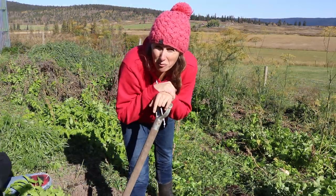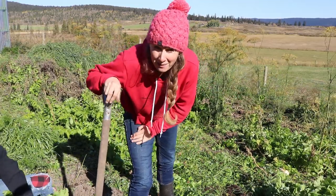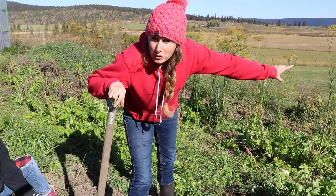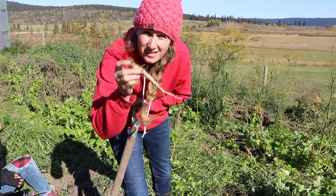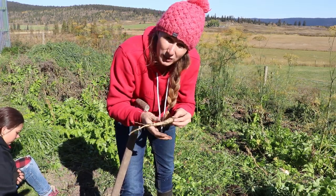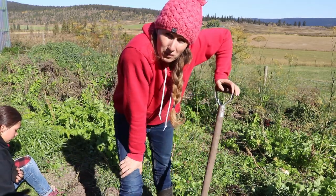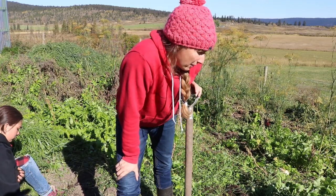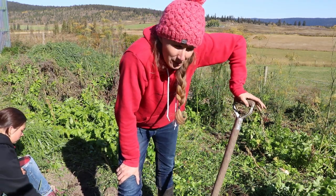Parsnips apparently need a lot of water. I mentioned this in my last video but I'll mention it again — the ones that were on the bottom of the slope are probably about three to four times the size of the ones in the row just up above them. So I'm going to make sure and plant all my parsnips next year along the bottom of the hugelkultur bed, because they also need really loose soil. Their roots aren't very strong, and if you're pulling them out of really solid packed soil you can break off the ends really easily. That's one of the reasons why I'm using a tool — you can't just pull them out without loosening the soil around them.